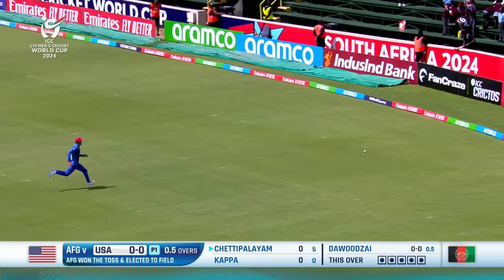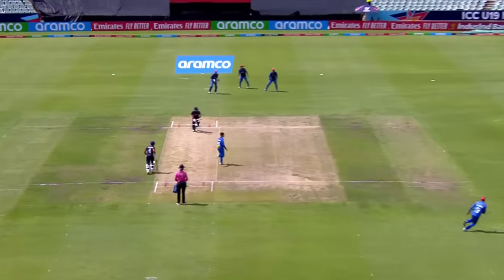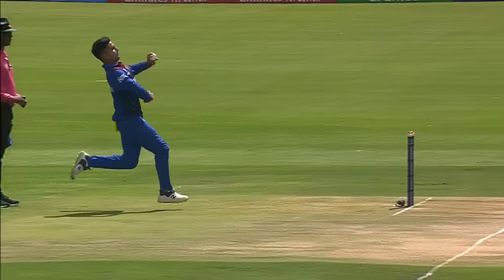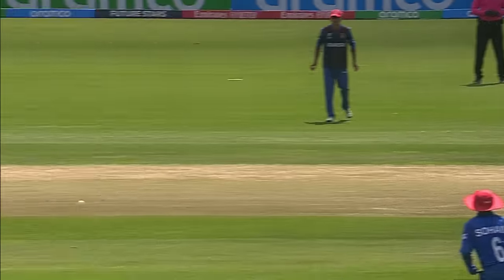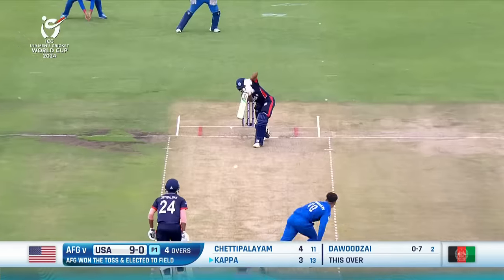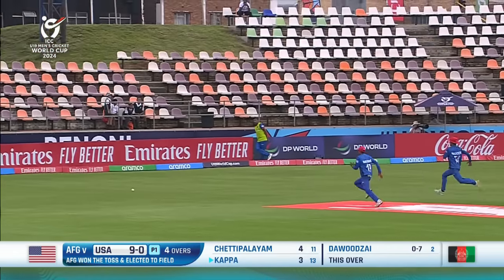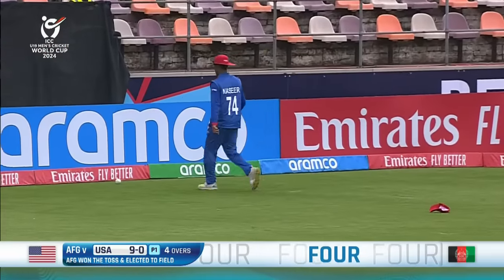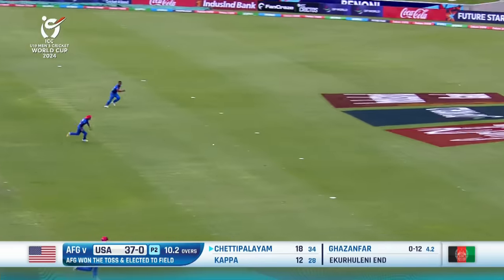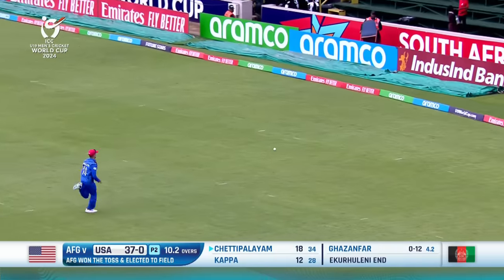Beautifully struck through the covers, finds the gap between the two fielders and races away for four. Lovely — the balance perfect. He's actually just waited for the ball to be pitched up. That's a beautiful cover drive. Nicely played down the ground and there'll be a chase on for these two fielders. There's an excellent outfield to reach the boundary for a welcome four.